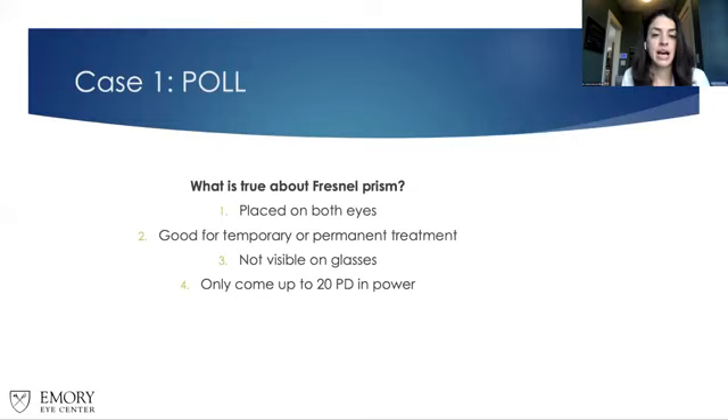Poll: What is true about a Fresnel prism? Options: it's placed on both eyes; it's good for temporary or permanent treatment; it's not visible on the glasses; it only comes up to 20 prism diopters. The correct answer: it is good for both temporary or permanent treatment. Sometimes we use it while working patients up, but sometimes we also need higher amounts — like 30, 35, or 40 prism diopters — that cannot be done in ground-in glasses. It is a film, so it is visible on the glass; we typically only put it in front of one eye because of that. It can go up to higher amounts than 20.